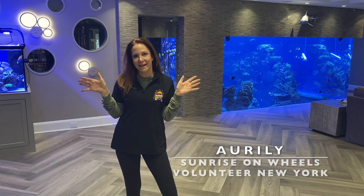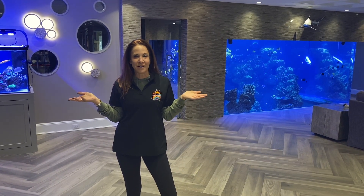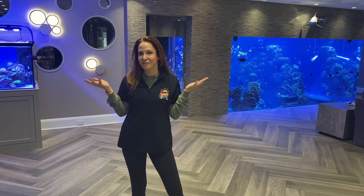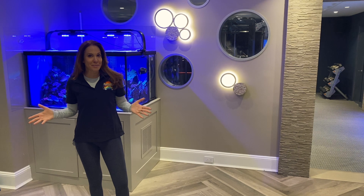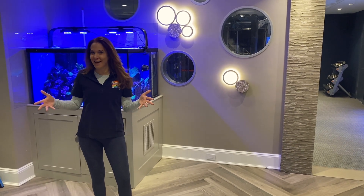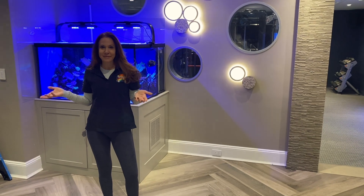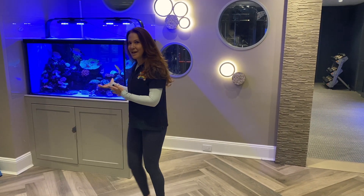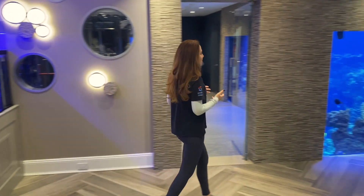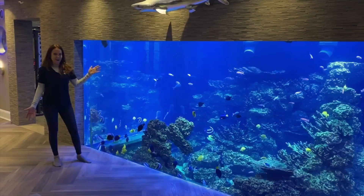Hi everyone, I'm Orly. I'm a Wheels Volunteer from New York. I thought maybe we would go on a great virtual field trip to our home aquarium. Most people have their home aquariums on a desk, in their home office, at school, in their science lab. This is how we do fish tanks — from this... to this. This is our home aquarium.